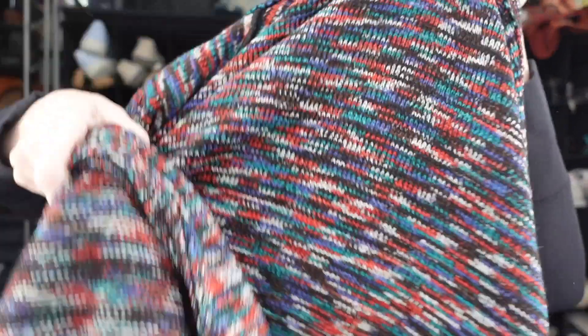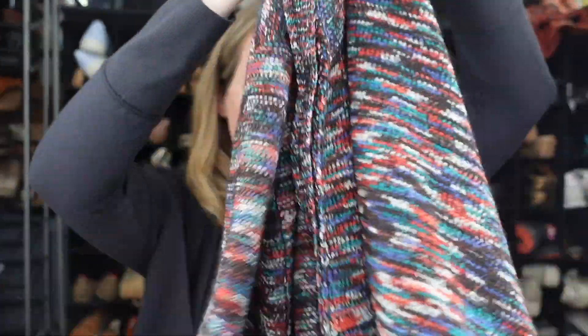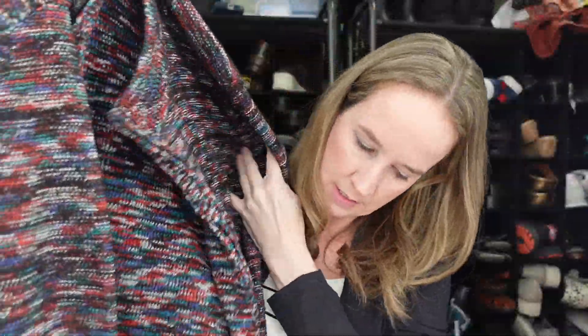Next we have a Catherine's sweater, size 5X. It's a multicolor knit sweater with a collar, kind of a balloon sleeve, and it does zip up — it's a full zip. Usually my 5X/6X stuff from decent brands sells quickly, so I hope that does just like the others.